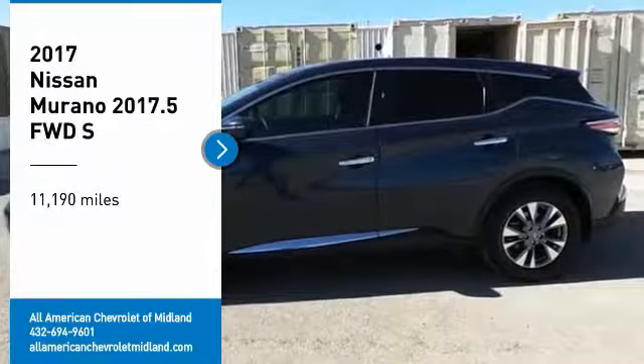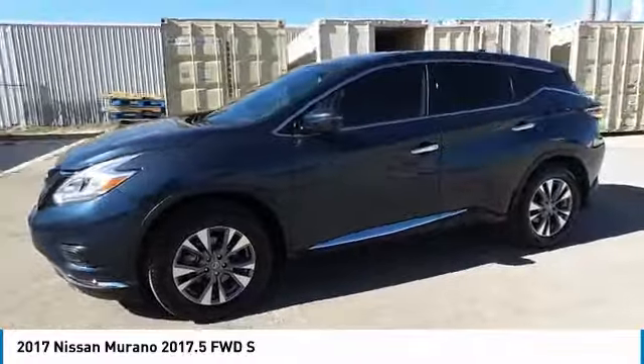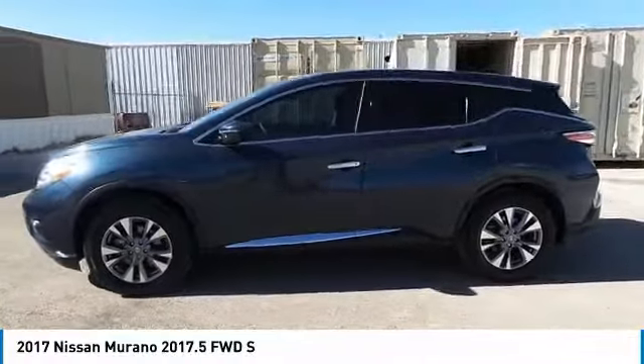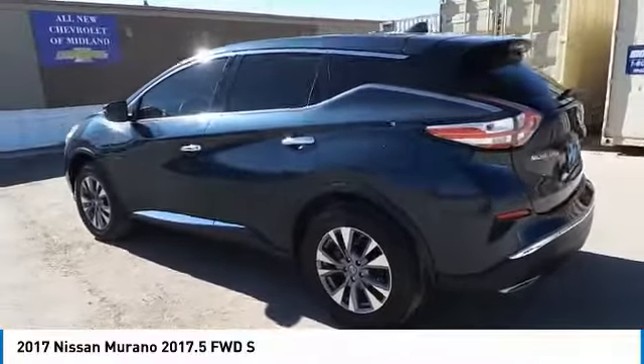We are pleased to show you the 2017 Murano. The peace of mind of award-winning safety, including a 5-star rating for side impact crash safety, comes standard with the Nissan Murano.